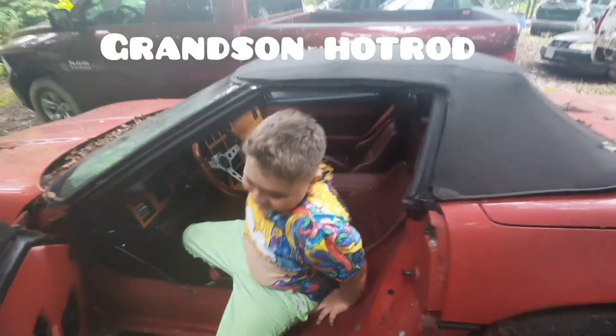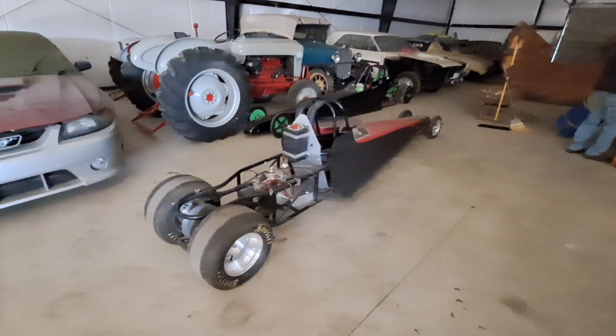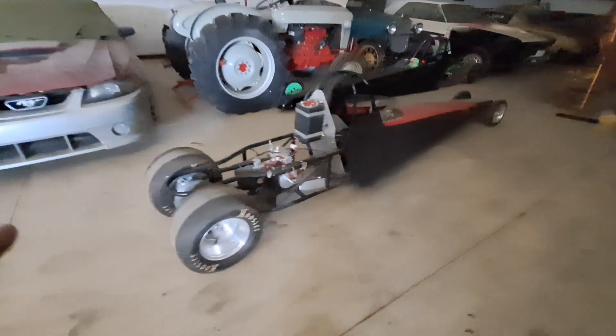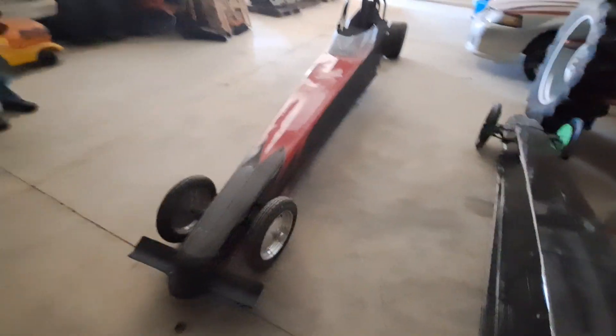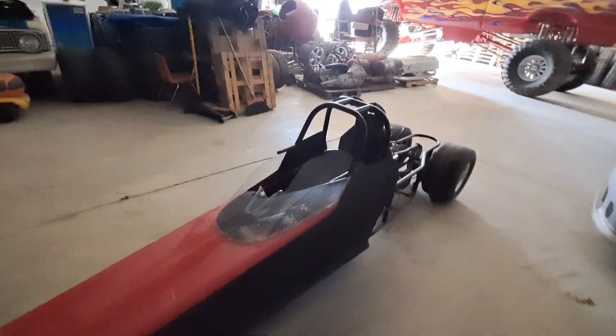Mr. Atkins is in here - a lifelong drag racer showing me his grandson's drag racer. This one you could have for twenty-eight hundred dollars. I'm going to leave his card at the end of my video. I don't know what these go for, but I know he's fair on everything else he's priced.